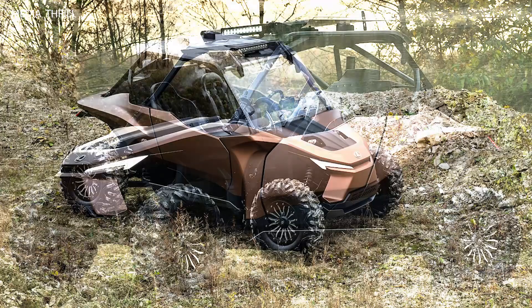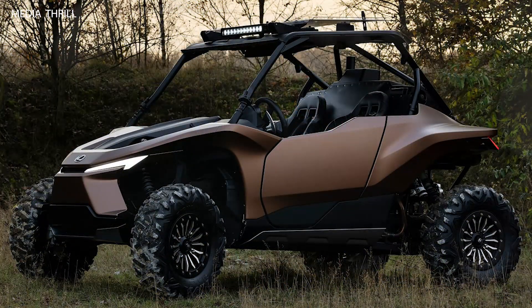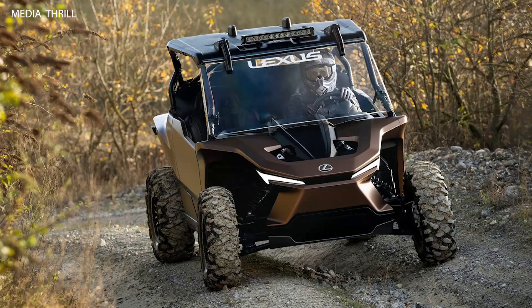High ground clearance. With its lifted suspension and large tires, the RAV boasts impressive ground clearance, making it capable of handling rugged off-road conditions.